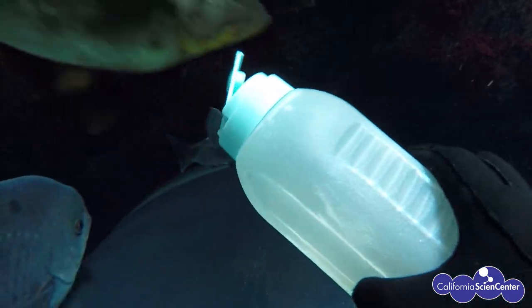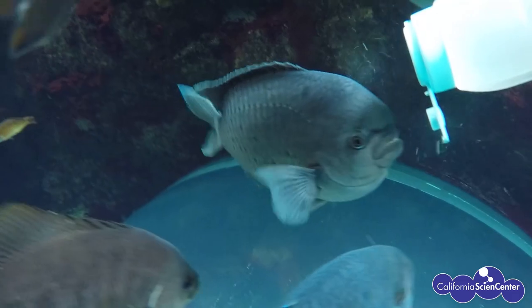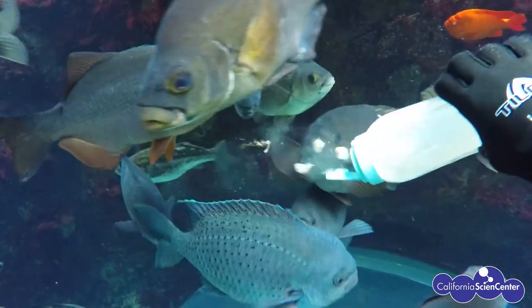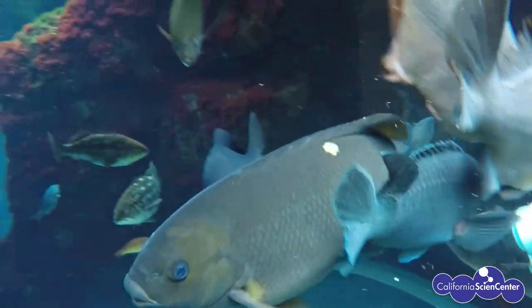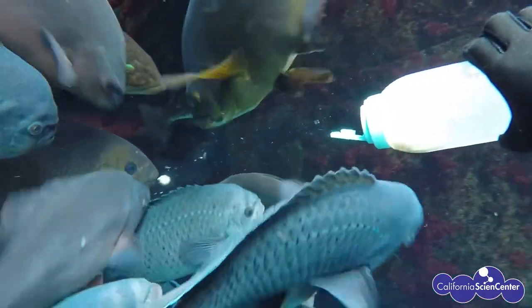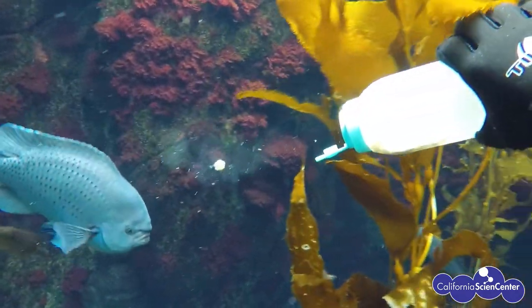Similar to the hanging distractions, another way we feed is with a method called broadcast feeding, where we feed out small pieces of frozen fish and gel cubes with a perch bottle. This is a great way to feed a large school of fish all at once. You can really tell they're hungry today!